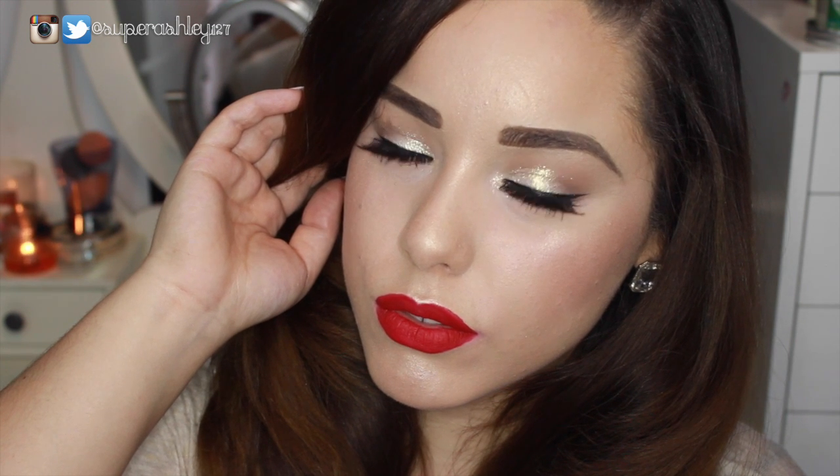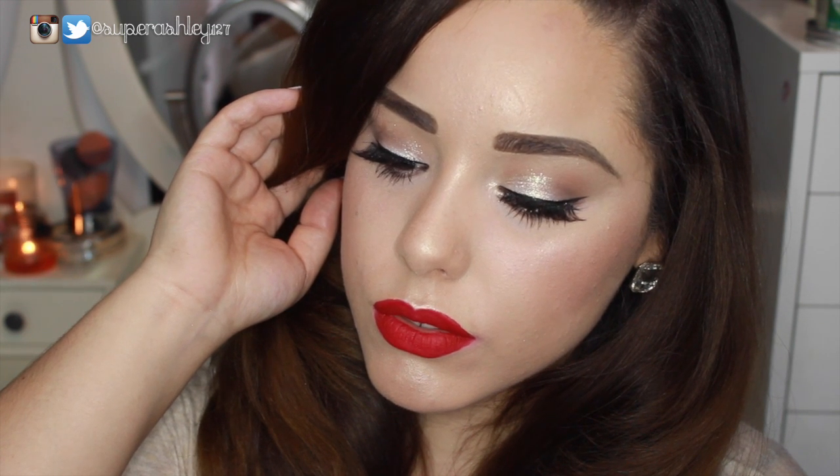Then I just clean up the edges with a little bit of foundation on a concealer brush to perfect the lip line, and you're basically done with the whole look. I hope you guys like this — remember to check out Nellie's video and subscribe to her channel. If you're here from her channel, hello, nice to meet you — I'd love for you to stay a while. Thank you so much for watching, I love you, bye bye!